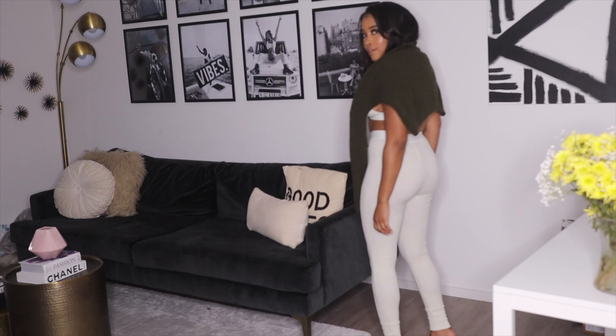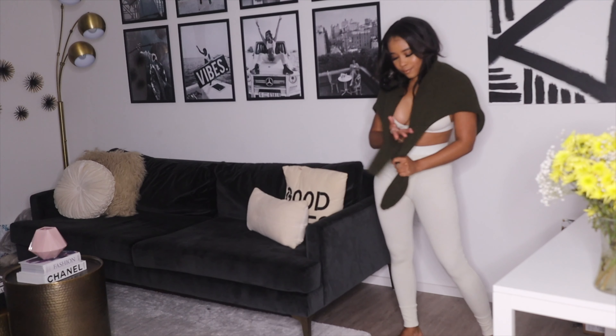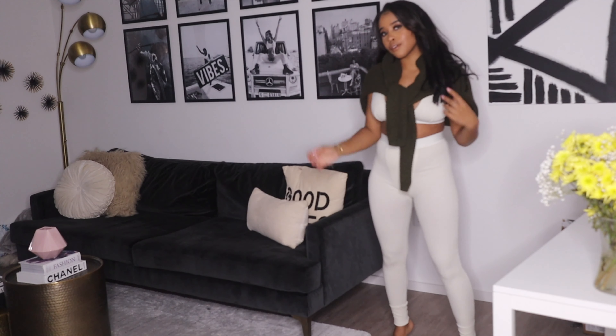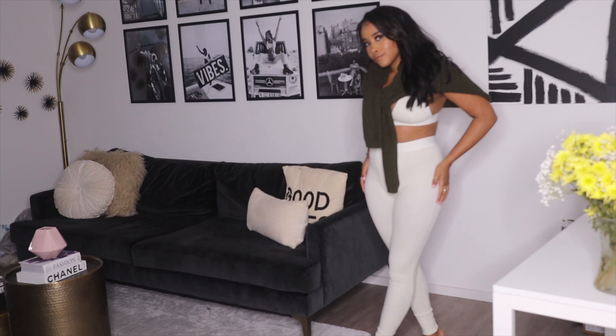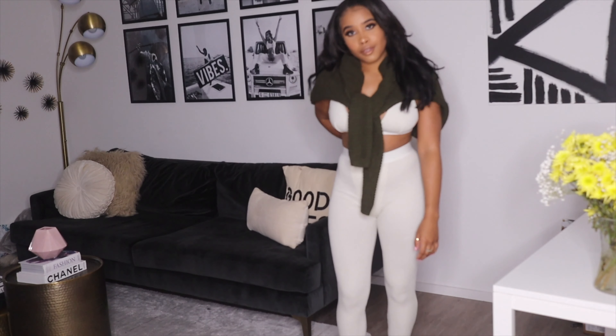I've had a few bras from Skims for a while now, but I recently got the matching pants and they're super cute and comfy for at home. I just kind of paired mine with sweaters to throw on for nice at-home chill looks. I got my top in a medium and the bottom is a small.